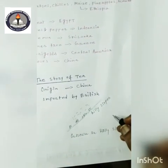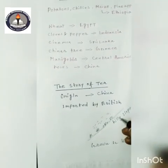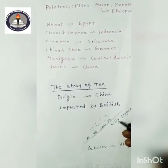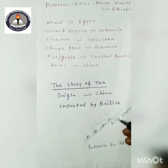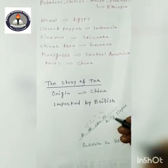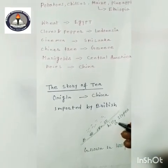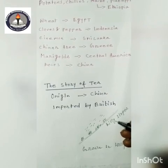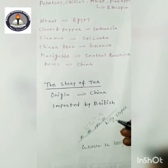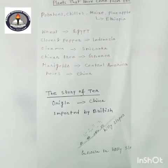The tea leaves are plucked, collected, dried, processed, and packed to be sold. Indians are the largest consumers of tea, and India is one of the largest tea producers in the world.